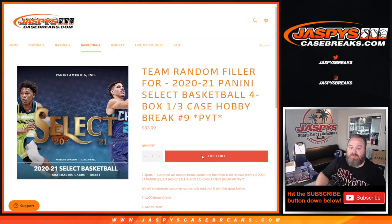Hi everyone, Sean with JaspeysCaseBreaks.com here doing a team random filler for 2020-2021 Panini Select Basketball, four box, one-third case break, pick your team number nine.